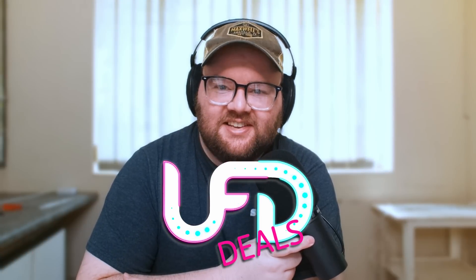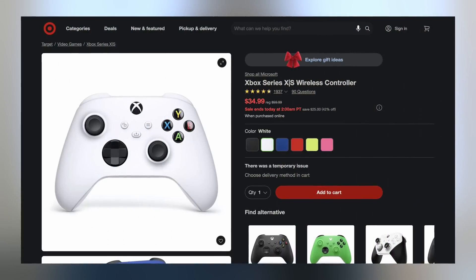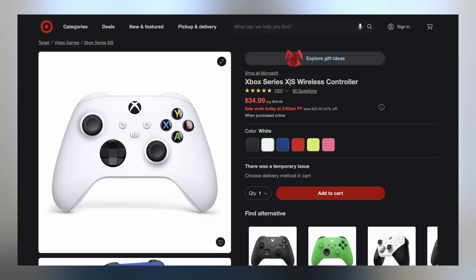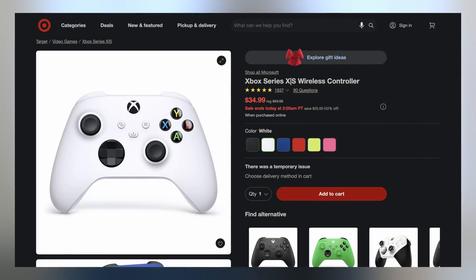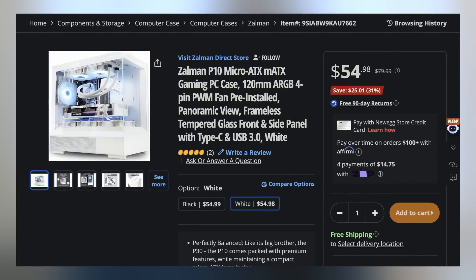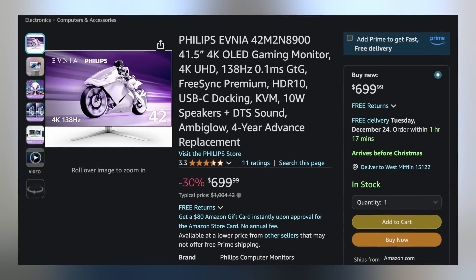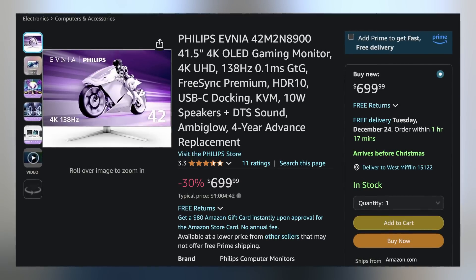Welcome back to UFD Deals, bringing the hottest tech deals on the internet. It's day two of Rhys' Christmas adventure - he still doesn't have power after lightning hit his small town's power supply. Starting off today, we have the Xbox Series X/S wireless controller going for only $34.99, making it $25 off. Next up, we have the Zelman P10 MATX case available in white for only $54.98, making it $25.01 off. And lastly, we have the Philips Evnia 42-inch 4K 138Hz OLED gaming monitor for only $699.99, making it $304.43 off. You can find these and more linked in the video description down below.